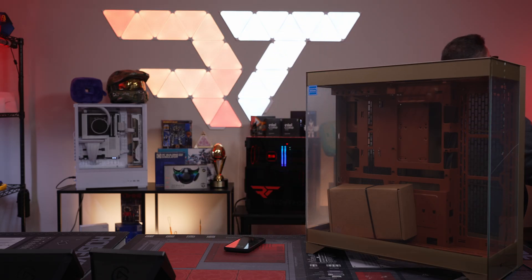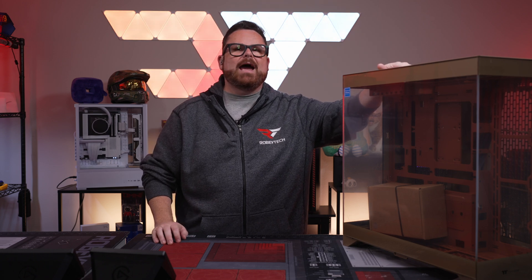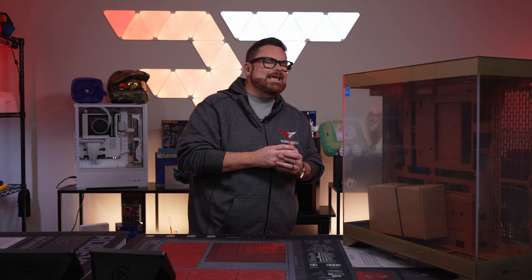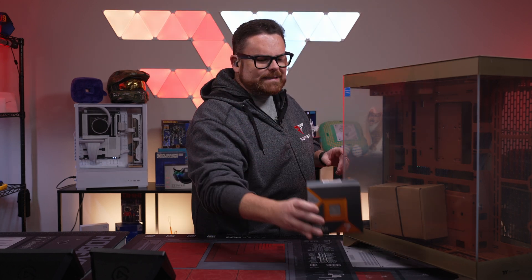What is going on everybody, welcome to the Halloween build! Today we're building a spooky Halloween build chosen by you guys. This is the beautiful CTE 500 from the fine folks over at Thermal Take.